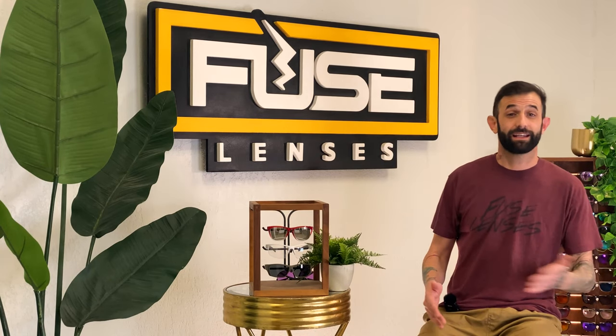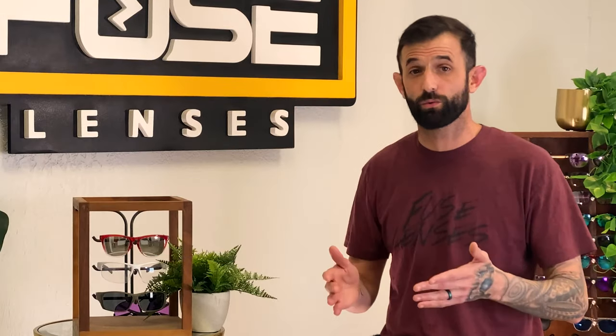We also specialize in lens replacements for any brand, so even if you buy other frames, you can get the exact lenses you need from Fuse.